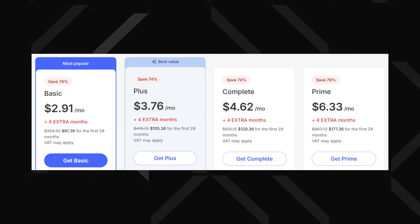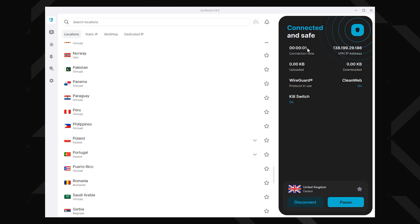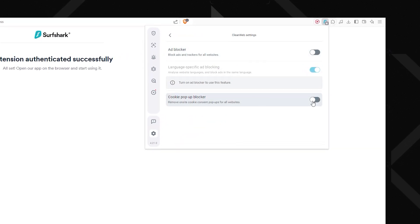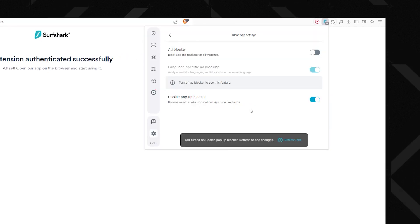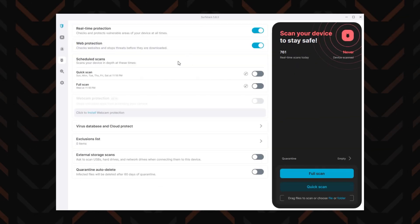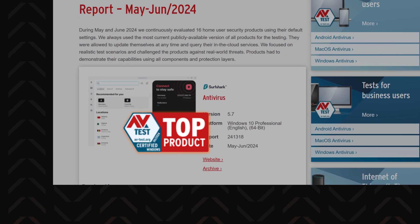NordVPN works best as a native app — its browser extension is pretty limited in features. If that's a problem, or if NordVPN seems a bit too pricey, then try Surfshark. It's cheaper but just as secure, with lots of servers and features. My favourite is CleanWeb 2.0, which is exclusive to the Surfshark VPN extension — it flawlessly blocks ads, trackers, even cookie pop-up requests. It comes with the cheapest Surfshark plan, and the only reason to invest in a pricier subscription is if you also want an antivirus. Surfshark is AV-test certified and recommended.